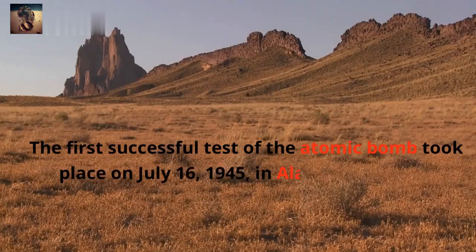The first successful test of the atomic bomb took place on July 16, 1945, in Alamogordo, New Mexico.